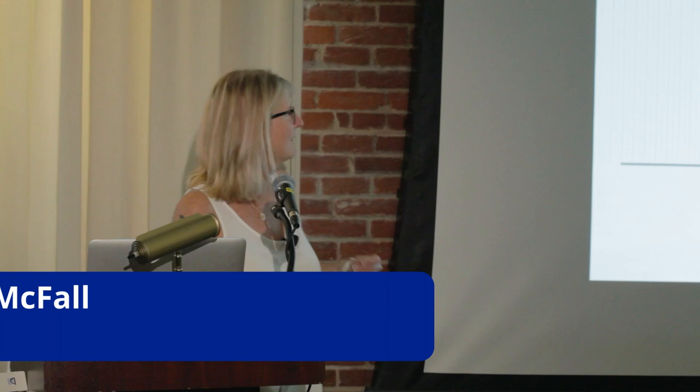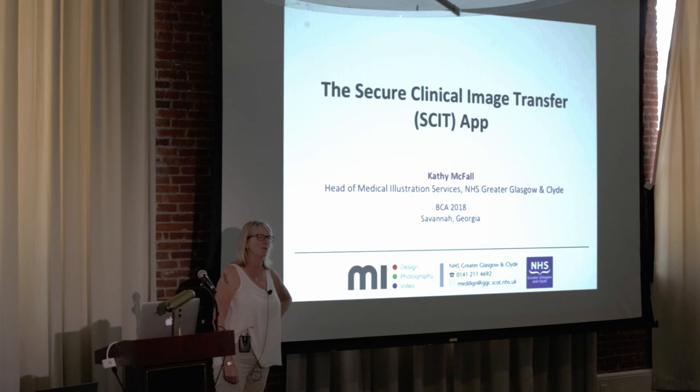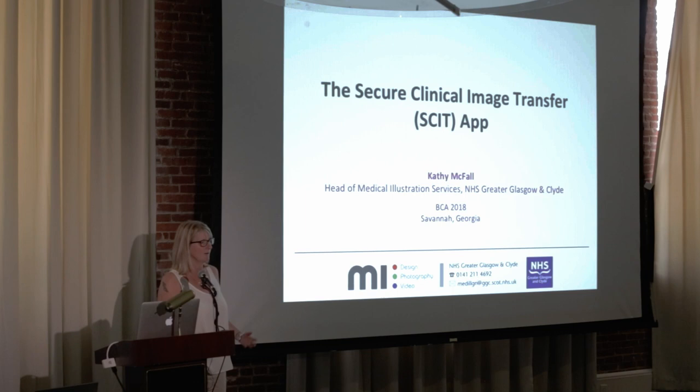Good afternoon everyone, and thank you for inviting me here to present today. I'm going to talk a little bit about the Secure Clinical Image Transfer — the SKIT app — which is a project that's currently underway in Glasgow.